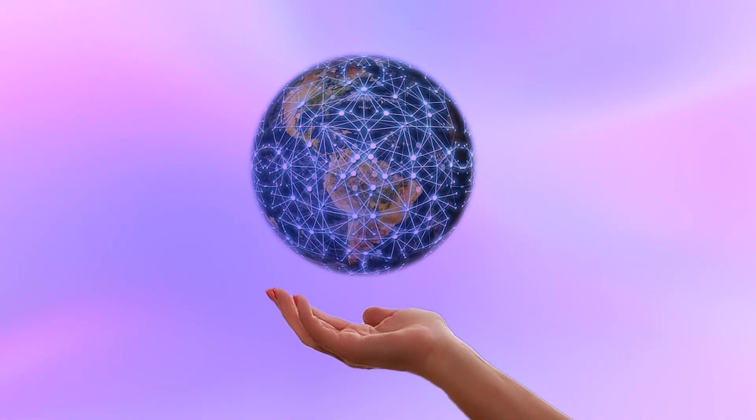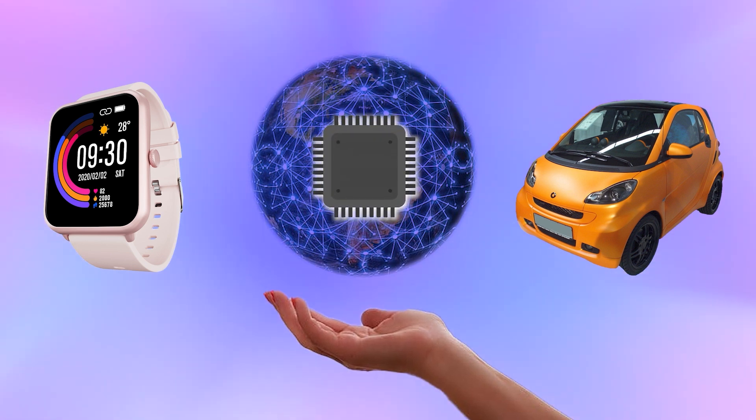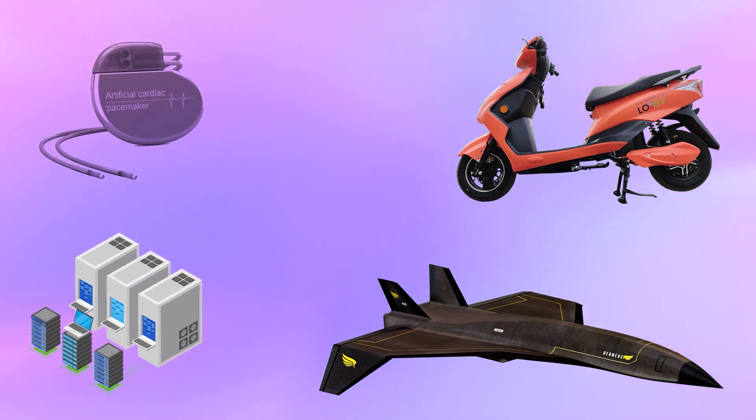In today's digital age, everything from your smartwatch to your smart car has semiconductor chips embedded in them. From electric scooters to cutting-edge hypersonic aircraft, life-saving pacemakers to supercomputers — within the core of each of these devices is a semiconductor chip.